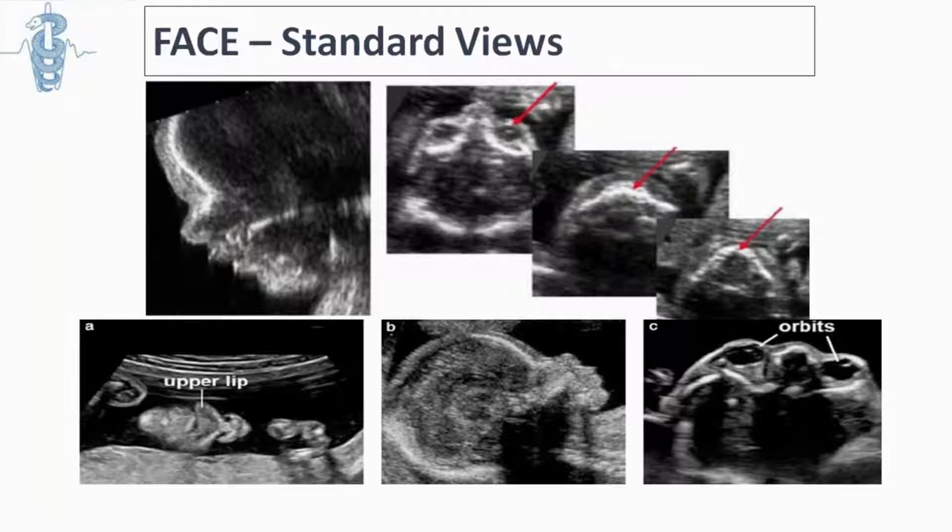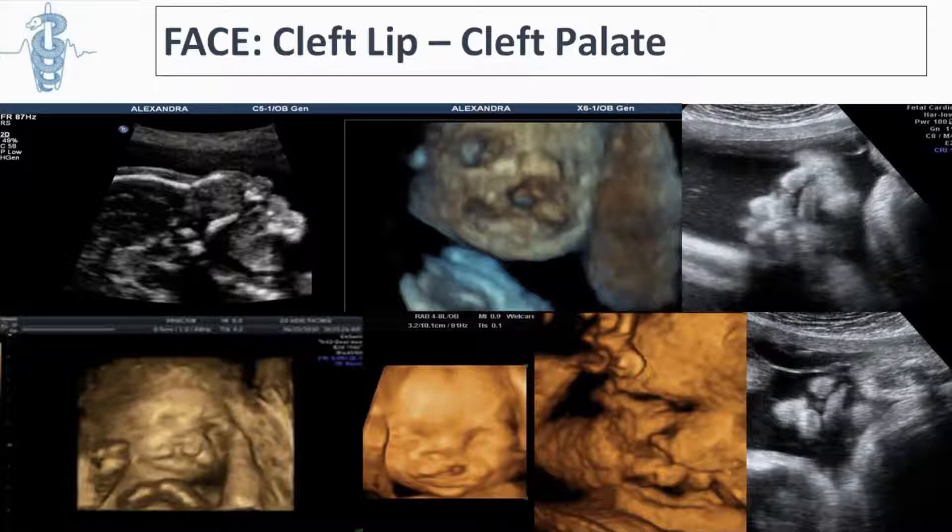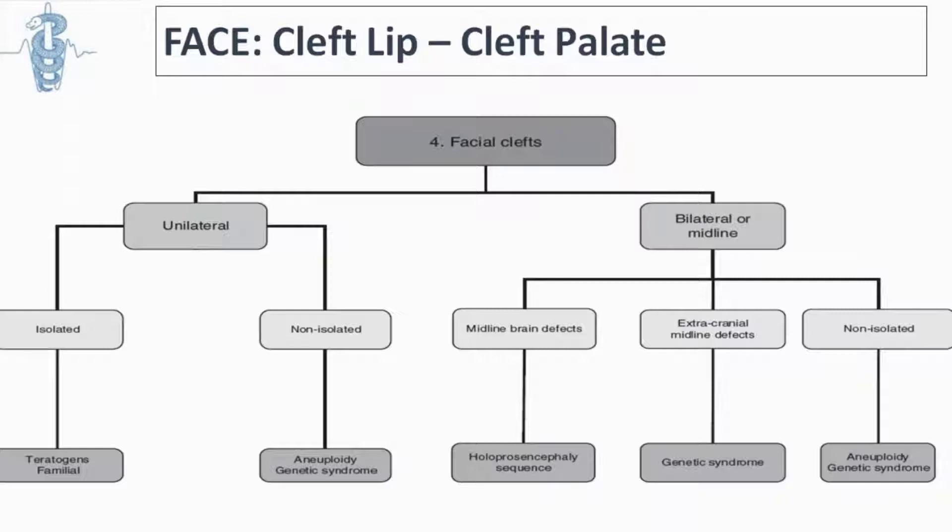The fetal face is always a challenge to assess. We are concerned about cleft palate — not so much because plastic surgery is very good at repairing cleft palate and cleft lips, but because with molecular genetics it could be part of a more complex situation requiring detailed assessment. 3D and 4D ultrasound technology has helped improve detection rates in such cases, and we need an algorithm to approach these findings depending on whether they are unilateral or bilateral.